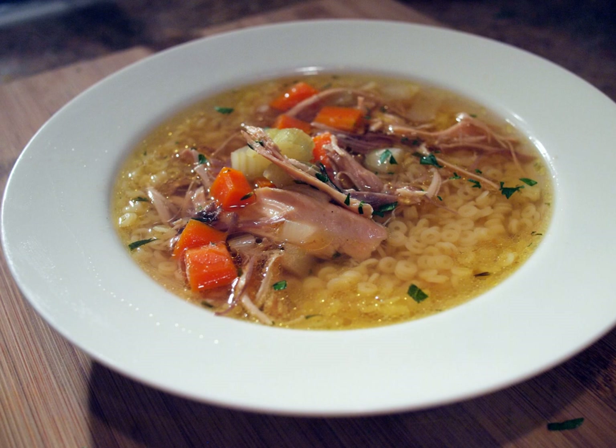Soup vermicelli, semolina dumplings or thin Spätzle noodles or small dumplings are also added to the soup. Even other vegetables may be used, such as green peas, a whole tomato and whole onions boiled along with the soup, mushrooms, asparagus, celery, green pepper, cauliflower, kohlrabi, green beans or parsley, in different combinations.